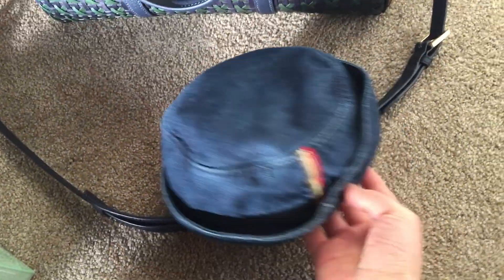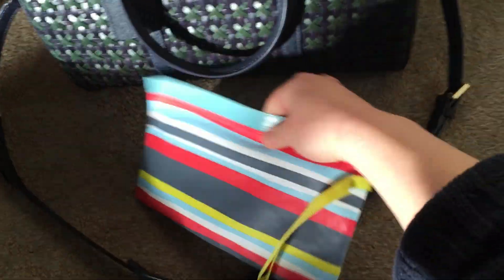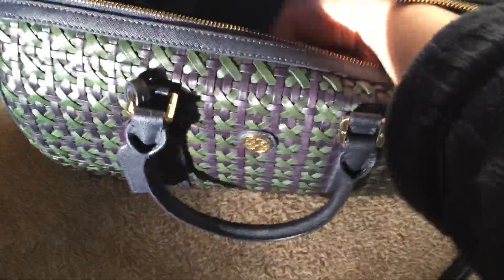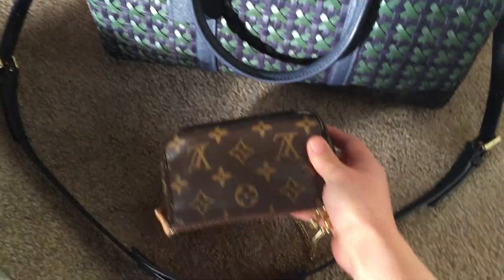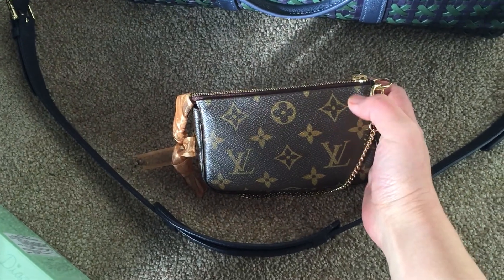This is the small hat for my son from Gap. And then this is a diaper, just in case. And then some baby wrap.